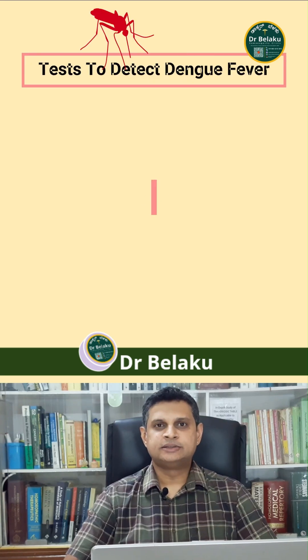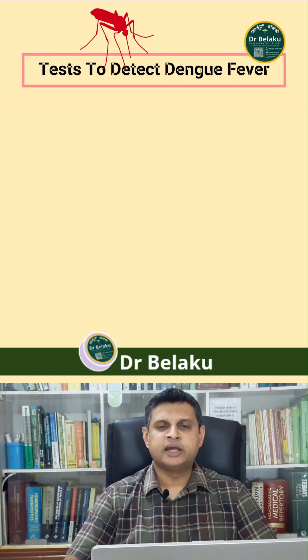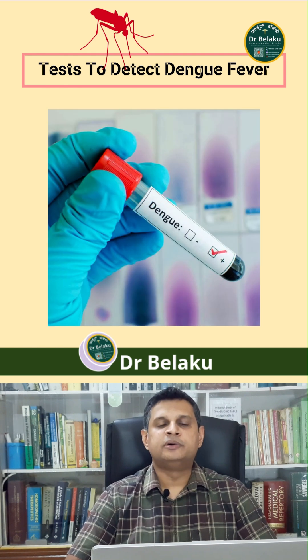The test for Dengue is called ELISA, where we are detecting the NS1 antigen. This test is very specific for Dengue. However, if this test is conducted in the early phase, it may come out as negative. So it is very crucial that this test is repeated on the second, third, or fourth day to reconfirm the presence of the Dengue virus.